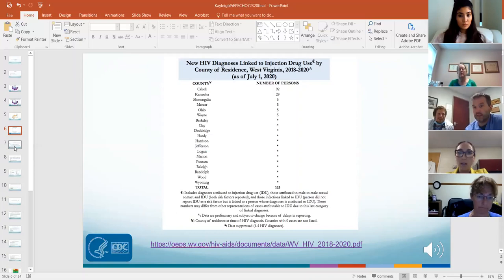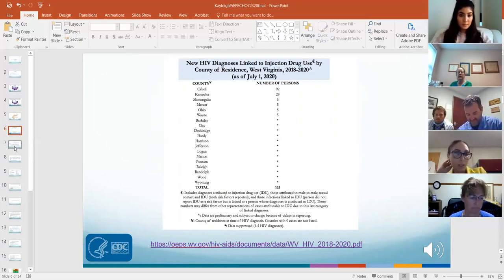In Cabell County, 92 individuals acquired HIV infection from 2018 to 2020. Kanawha is next with 29 cases. After the top six counties, there are asterisks because there were only one to four HIV diagnoses in those counties, protected for privacy.